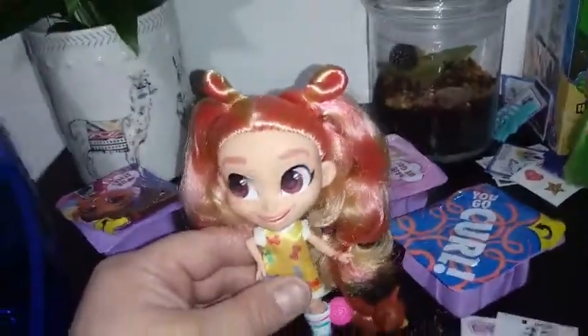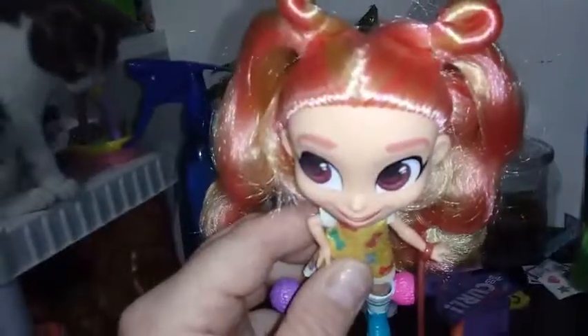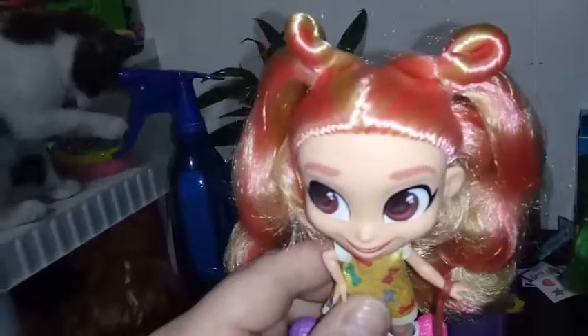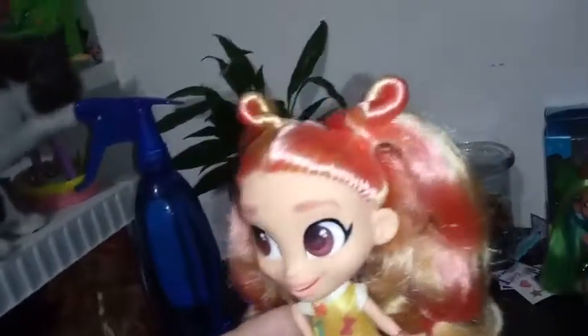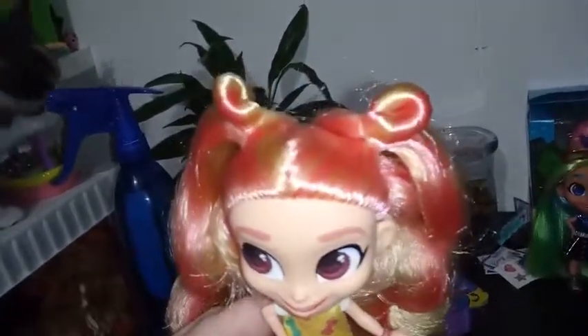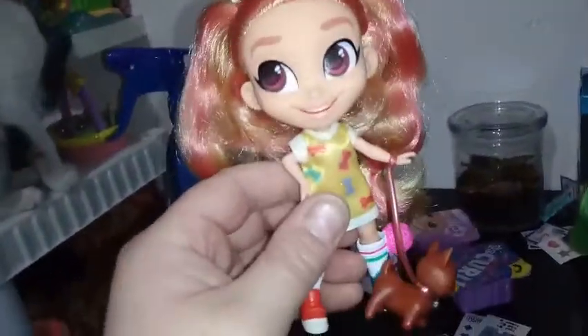Okay guys, so here she is all put together. Let's start with her hair. As you guys can see, her hair is like a sandy blonde — like a dark blonde. She has her hair parted in half and she also has a lot of pink streaks, almost like a salmon pink. Her hair is done in a style where there's two double buns — twisties, actually — and they come down to a ponytail. So that's a really cool hairstyle.